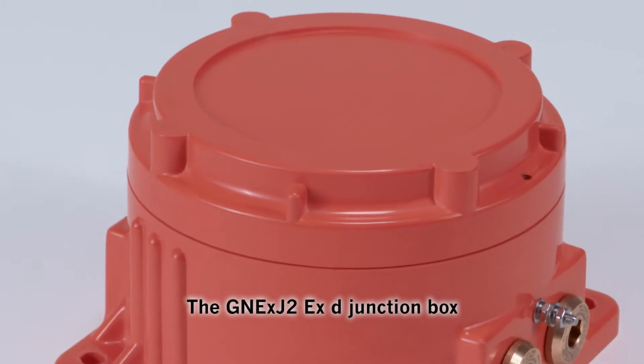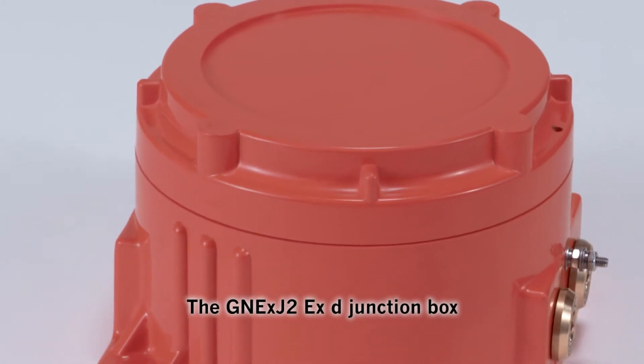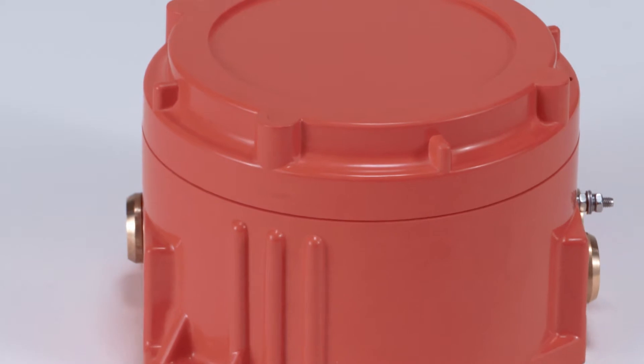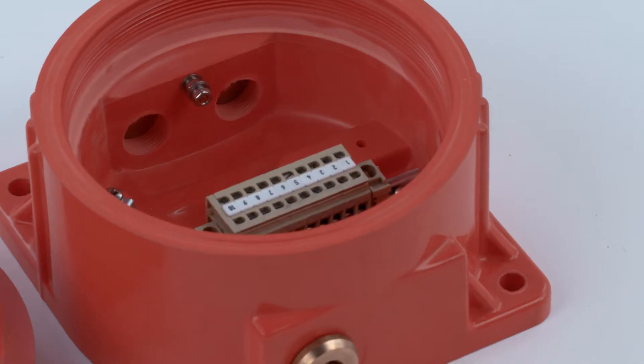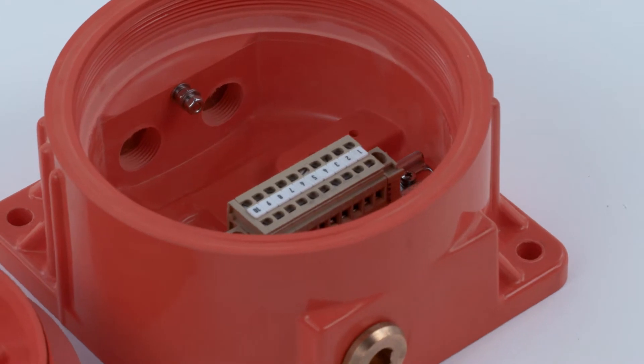Complementing the family is the GNEXJ2XD junction box. Suitable for any flame-proof application, the box features multiple cable entries and terminal configurations.